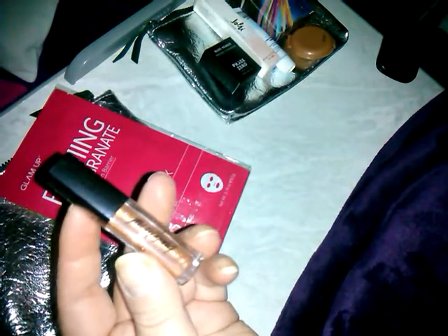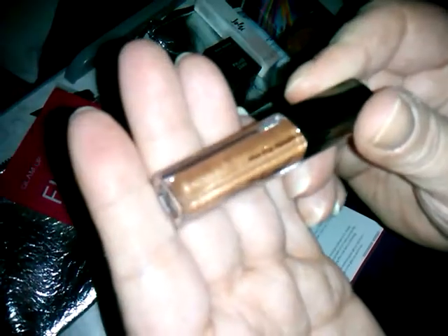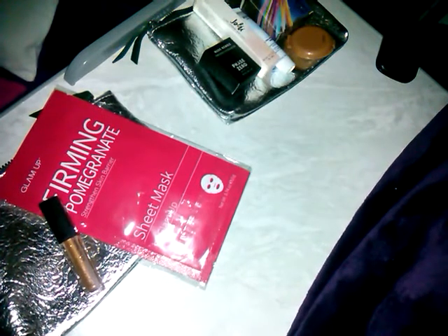There's no price on them, of course. Then we got Beauty for Real Lip Gloss in Shine and Sunlight. This would be a really pretty topper. It's all sealed so I'm not going to undo it. And that's the first time I've ever heard of that company.